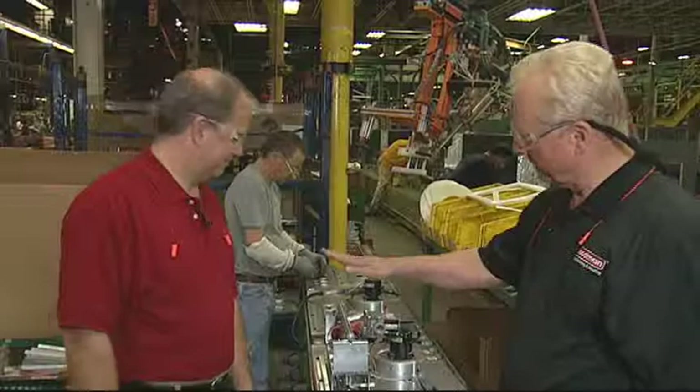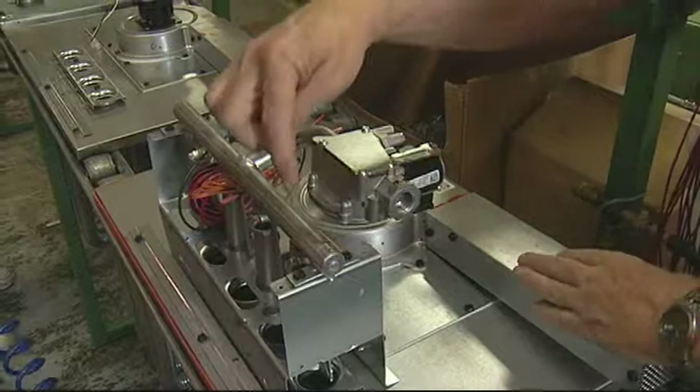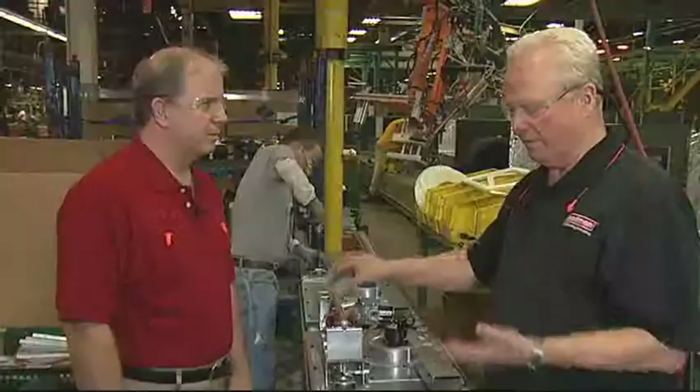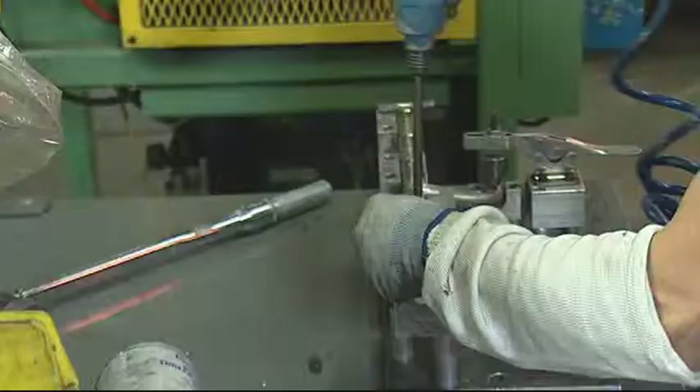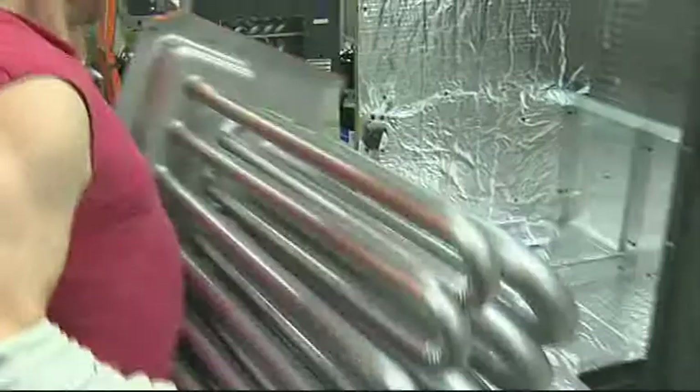The vast majority of our package units are package electric cool and natural gas heat. What you see here is a burner manifold assembly. This particular burner manifold assembly has four different burner tubes — we have three, four, five, and six different burner tube configurations available. The more tubes, the more capacity for heat. The beauty of doing everything yourself is we can build to order with very short lead time.